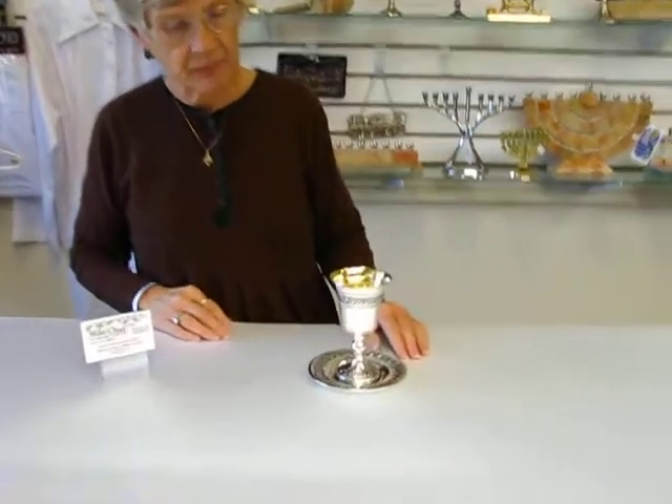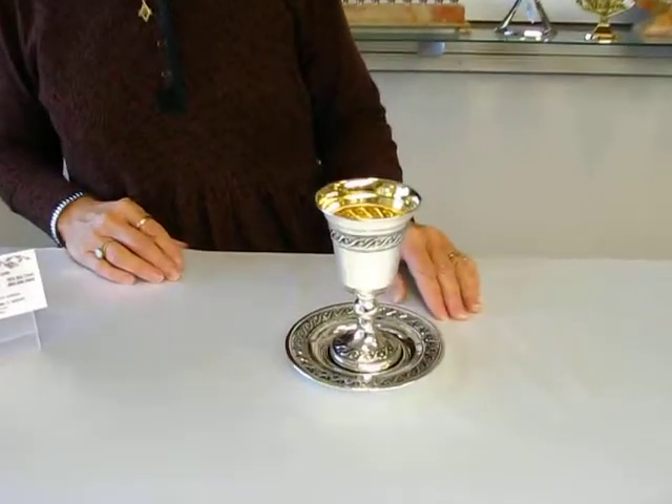Hi, it's Havah from Erin's Jewish Books in Judaica in the Mile High city of Denver, and I'd like to show you a Kiddush cup that we have here in the store that is made in Israel.